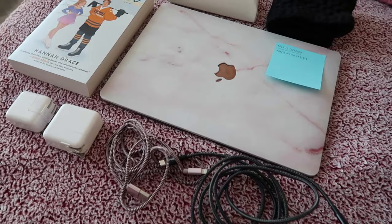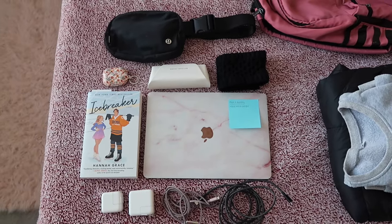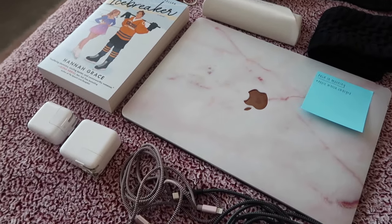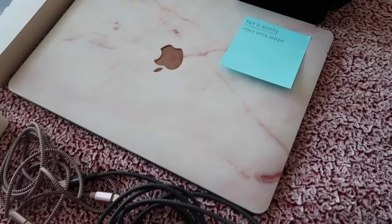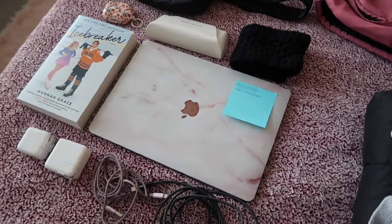I grabbed a few other miscellaneous items while I'm thinking about it. I've got my fanny pack, headphones, glasses, a hat headband, my laptop, a book to read on the flight, my laptop charger, and my phone charger. I also wrote myself a note to remember my watch charger since I only have one of those, so I'll need to pack that in the morning.